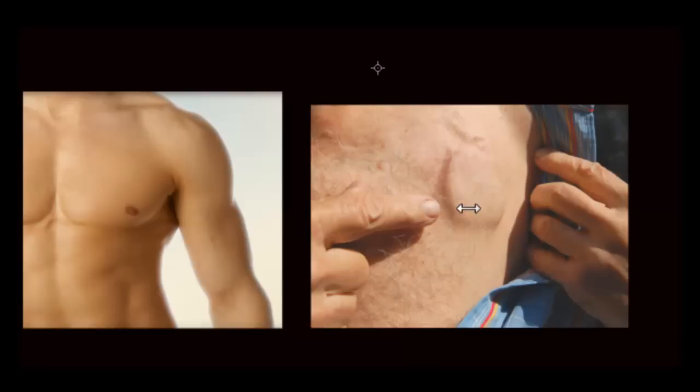Once the pacemaker procedure is completed and fully healed, it looks like a small bulge in the chest wall, with some wire visible underneath the skin going into the heart for pacing. The procedure generally takes anywhere from one to three hours depending on complexity — a simple single-wire pacemaker may take about 45 minutes to an hour. After that, the patient returns to their room to rest. Generally there is no general anesthesia; it is done under local anesthetic with light sedation.